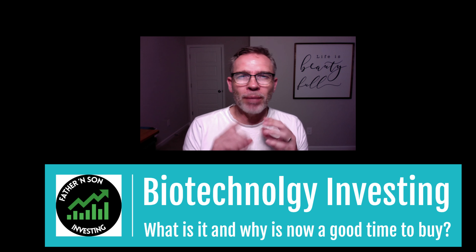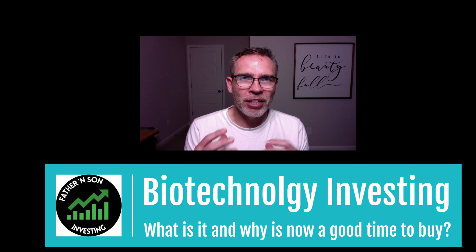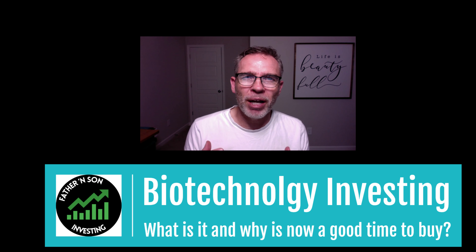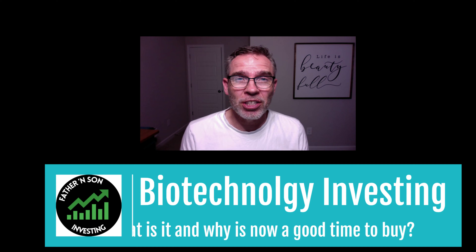I'm just going to introduce the three ETFs that I'm going to talk about in the next three videos. Lastly, the fifth video in the series will talk about which one I think might be the best one to invest in — we'll compare all three. So we're going to go ahead and get started.